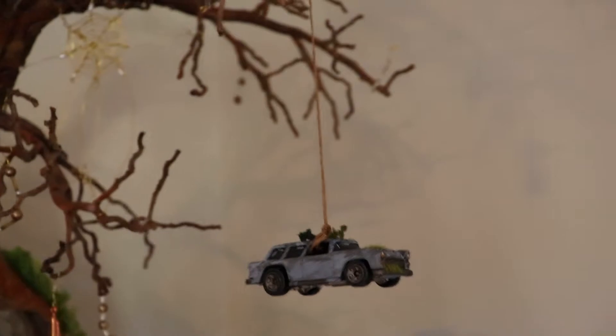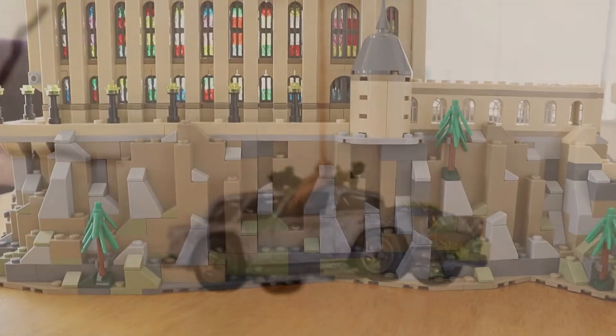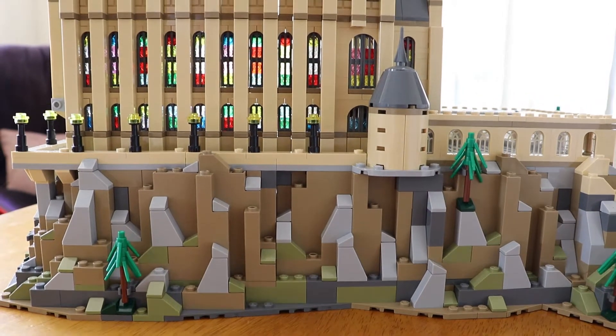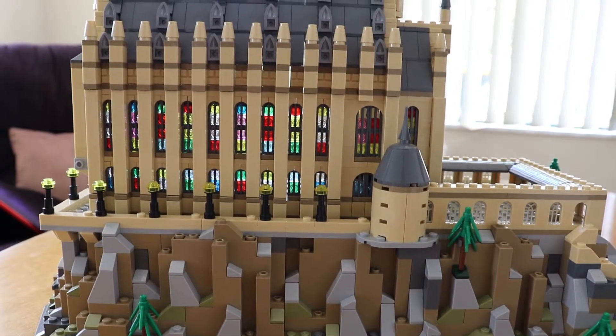This is where I keep half of my castle on top of the cupboard in my study. I haven't actually finished it yet, so I'll be showing you two parts today.